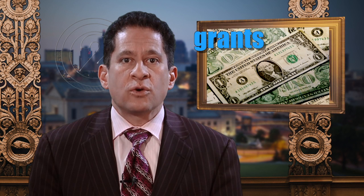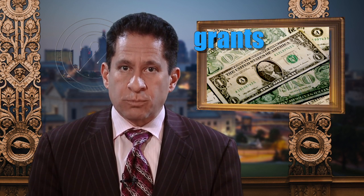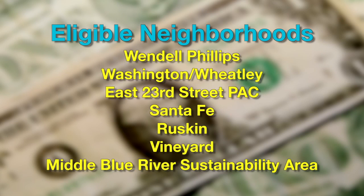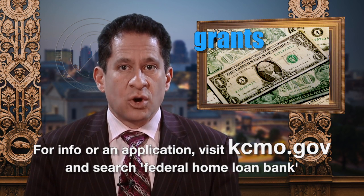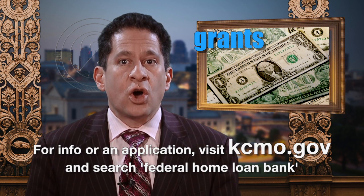The city is accepting applications for its KC Federal Home Loan Bank Home Repair Program. This program provides essential home repairs, such as roof replacement or electrical work, to qualified residents who live in seven neighborhoods that have some of the most urgent housing repair needs in Kansas City. Eligible neighborhoods include Wendell Phillips, Washington Wheatley, East 23rd Street Pack, Santa Fe, Ruskin, Vineyard, and the Middle Blue River Sustainability Area. For more information or to download an application, visit kcmo.gov and search Federal Home Loan Bank.